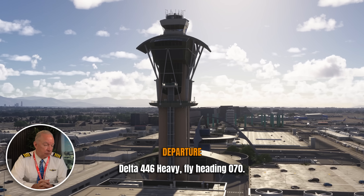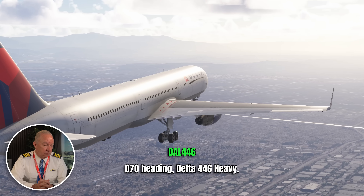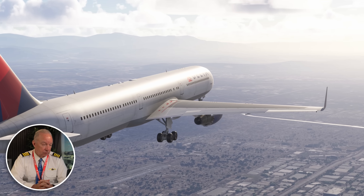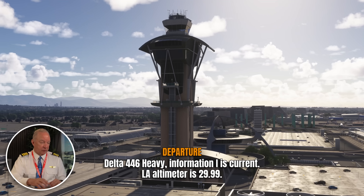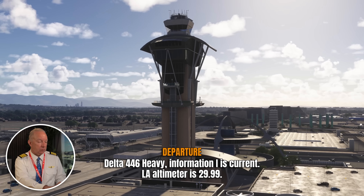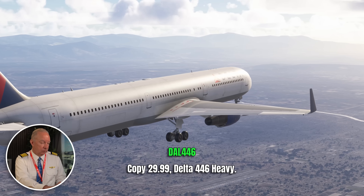Delta 446 Heavy, fly heading 070 — this vector is going to take you out of the way first. They're going to get them out of the way for a bit, give them time to work through their checklist. Delta 446 Heavy, information Alfa, LA altimeter 2999.9. Copy 2999.9, Delta 446. This controller is really great — he's pacing his conversation with them, giving them time to do the checklist. He knows they've got several things they have to work through.